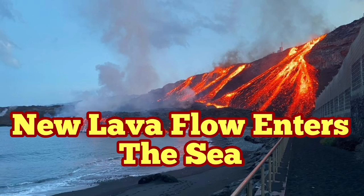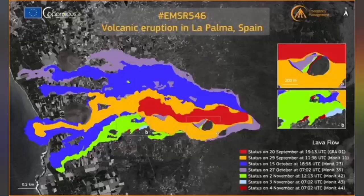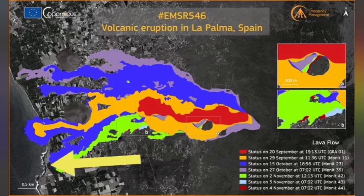A new lava flow enters the sea at Los Goyres on La Palma Island. This is just south on the map of the older flow which actually made a headland — a little peninsula. That older flow is now marked by the arrow as you can see here.